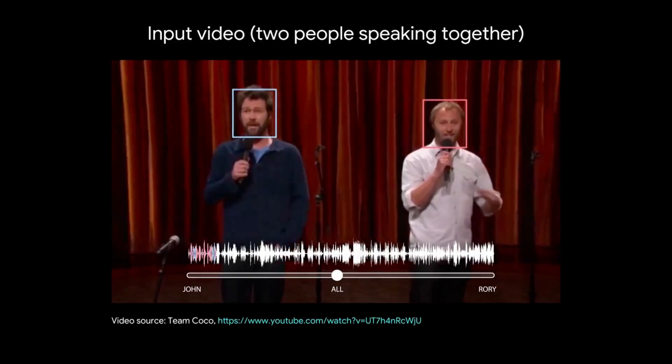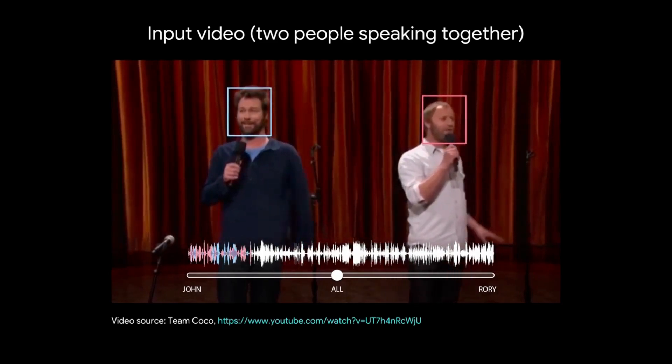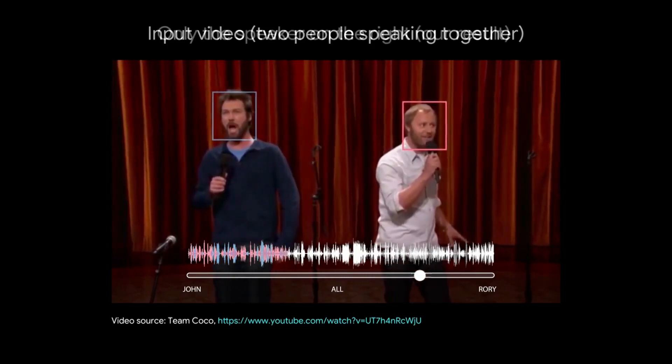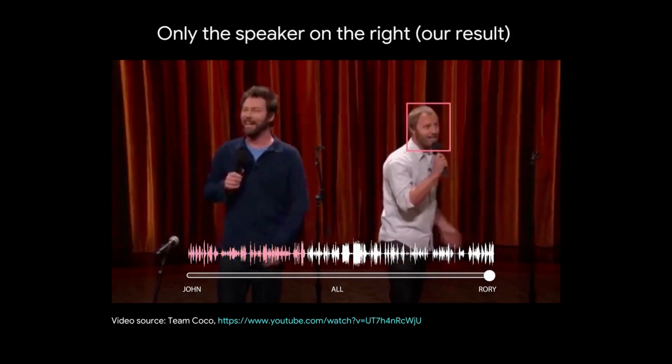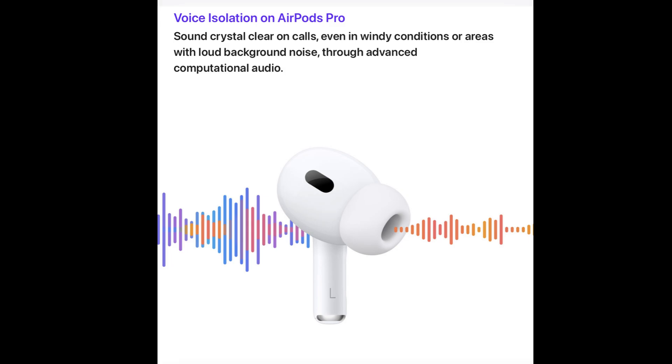Another feature is conversational focus, which is all about isolating voices in real-time. The AI uses the mic array to figure out where sound is coming from and identify which voice is the one you care about, then suppresses all background sounds. This is basically real-time audio-source separation — something you might have seen in research with convolutional neural networks for separating overlapping voices. The isolated voice is then amplified in the open-ear speaker so you can hear the conversation clearly.